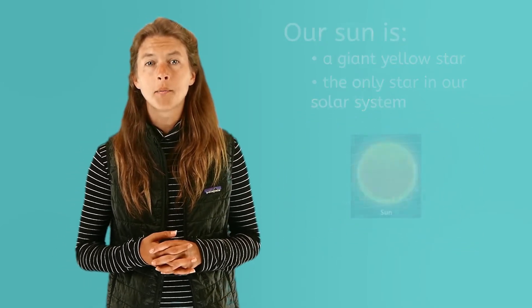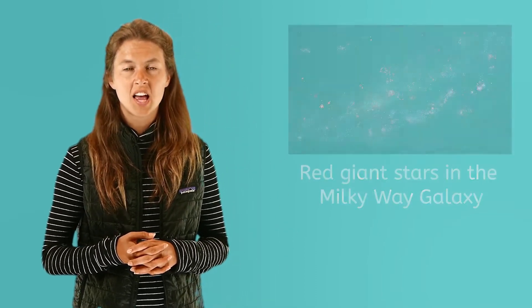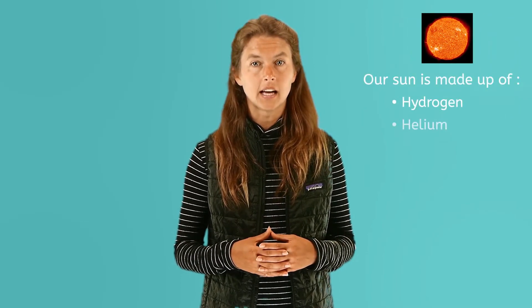The most common type of star in the Milky Way galaxy are red giant stars. The Milky Way galaxy is where our solar system is. Our sun is a gigantic sphere, or ball, of hot gases. Most of this gas is hydrogen and helium.